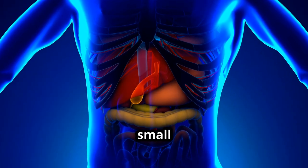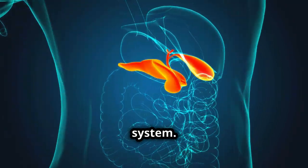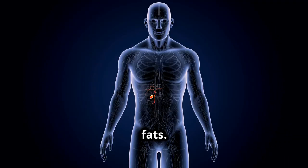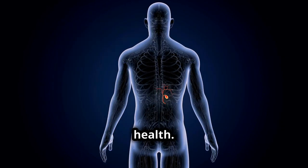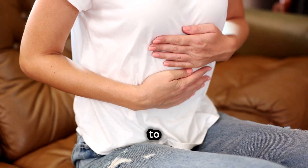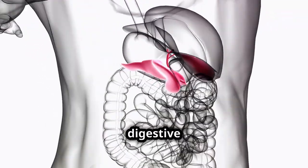The gallbladder, a small organ tucked beneath your liver, might not often cross your mind, but it plays a pivotal role in your digestive system. Its primary function is to store bile, a fluid produced by the liver that helps in digesting fats. Though small, the gallbladder is essential for efficient digestion and overall health. Many people go through life without thinking about their gallbladder until a problem arises. Issues with this small organ can lead to significant discomfort and health complications.